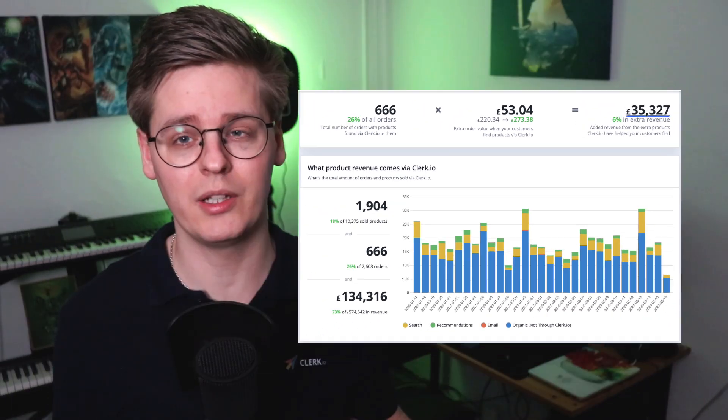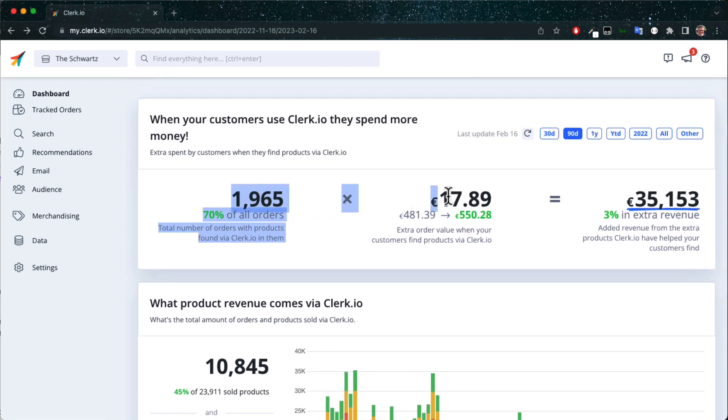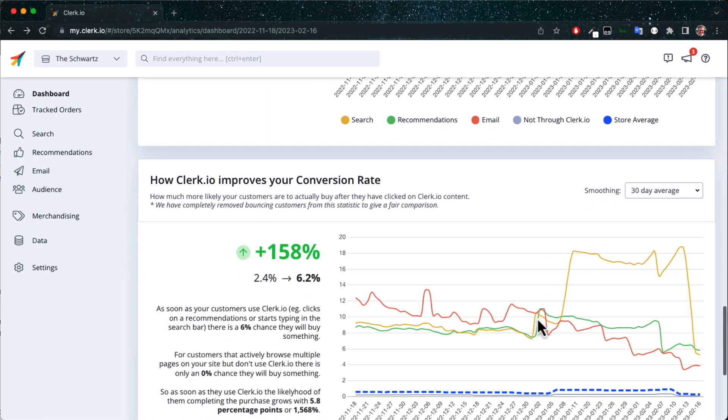Our dashboards consist of a main store-wide dashboard and individual insights for each Clerk.io tool you use. The main dashboard gives you the overview of the entire platform. This includes all the sales that have been tracked and how much of it has been impacted by Clerk.io. It also shows the estimated extra revenue generated and your increases in average order value, basket size, and conversion rate.